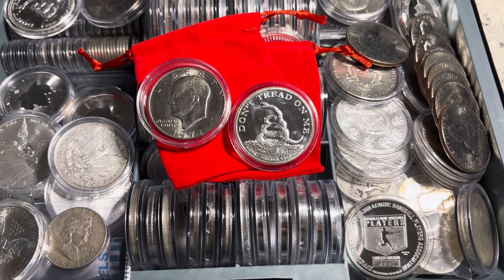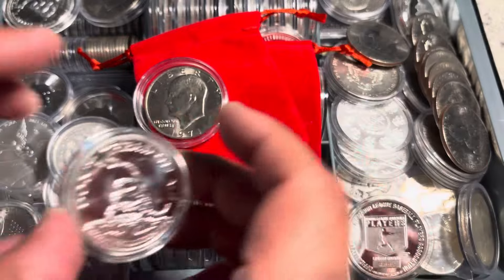If this is your first time here, hit that subscribe button now as you're going to like what I'm about to say. As you can see, I am presenting you two of my favorite coins, my favorite rounds. Without further ado, let us begin.